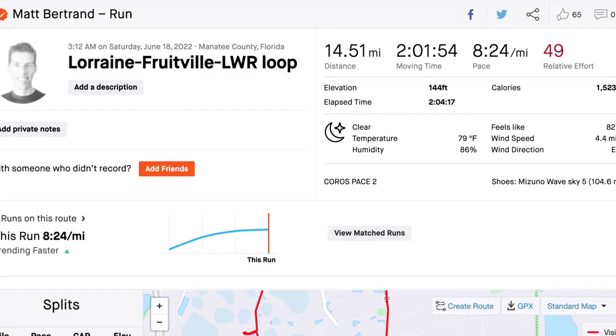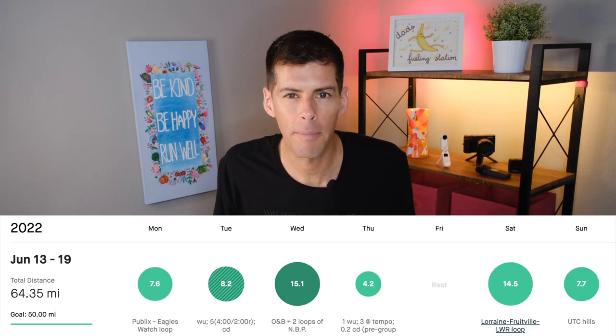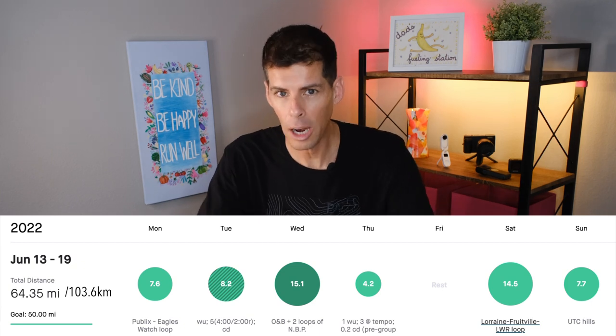Friday was my day off. Saturday I went a bit longer than usual on a work day — 14.5 miles, getting up early before work. It was toasty but I knocked it out. Sunday I ran over to the mall and did my usual every-other-week run up and down the car park — 7.7 miles. That brought my weekly total to 64.35 miles, about 103.6 kilometers. Not bad for what's supposed to be my lower week.